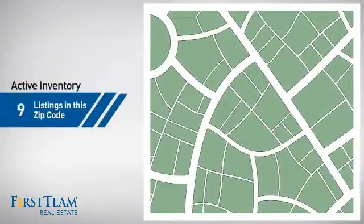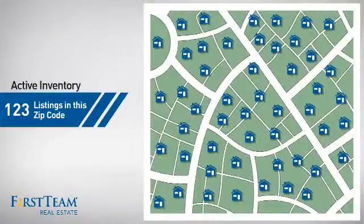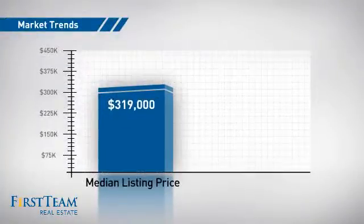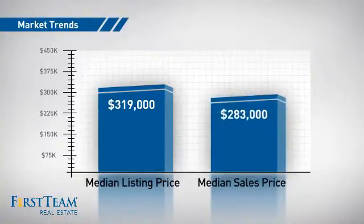Wondering how it stacks up against the competition? There are now just over 120 homes on the market within this zip code, with a median list price of just under $325,000 and a median sale price of just over $280,000.